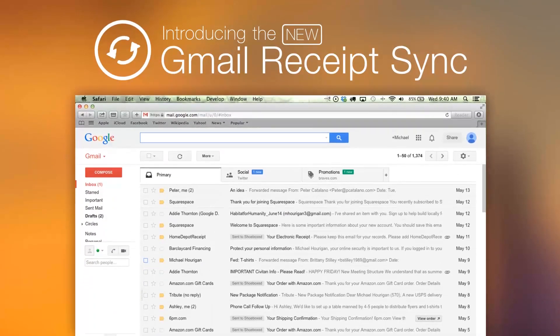Hey Shoeboxers, Mike here. With an increasing number of receipts coming to your email, it's super important to make sure that they don't get lost in your inbox. And what better way to do this than with Gmail Receipt Sync by Shoeboxed.